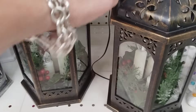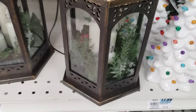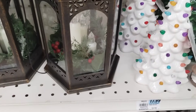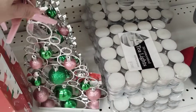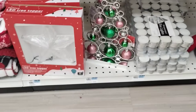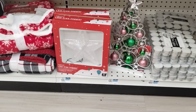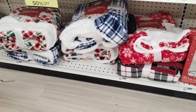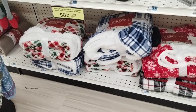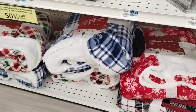They also have these lanterns with the candles — these are going to be $29.99. Once you take into consideration that it's 50% off, some of the prices are not that bad. They also have this tree — I like it, it's glam, it's fun. $19.99. They also have the tree topper for $19.99. And then we have these Sherpa throws coming in at $29.99, so it'll be like $15. And these are 50 by 60.